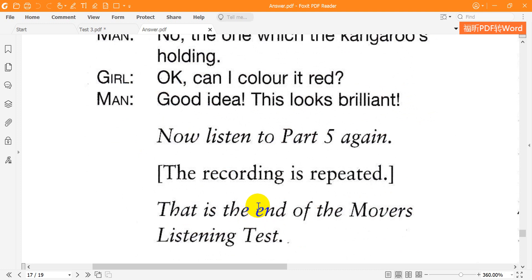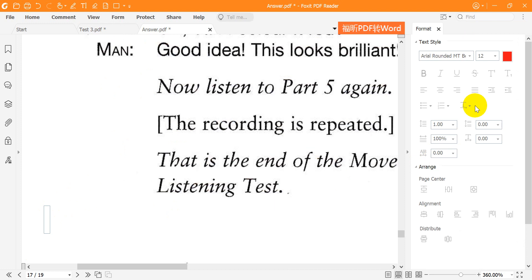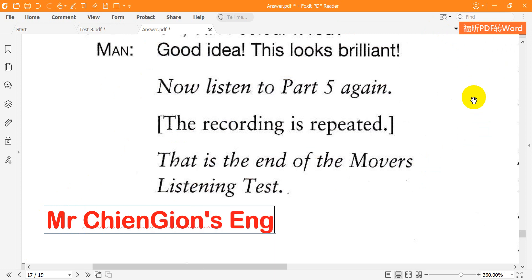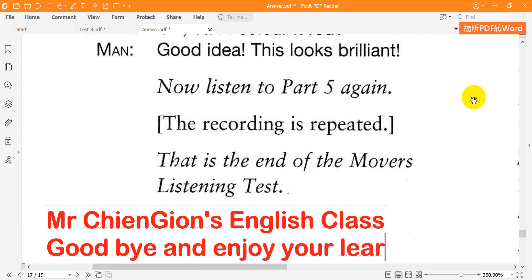That is the end of the Mover's Listening Test.